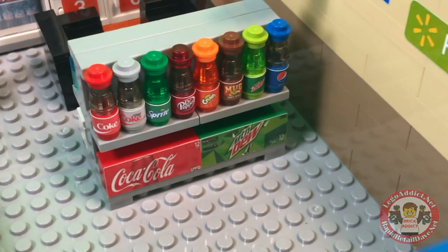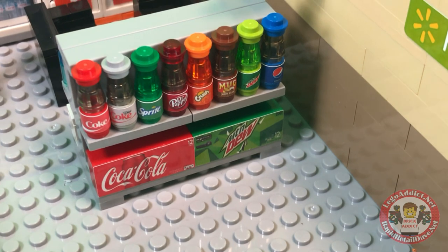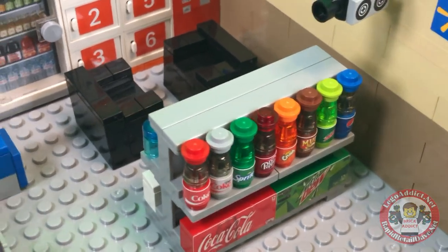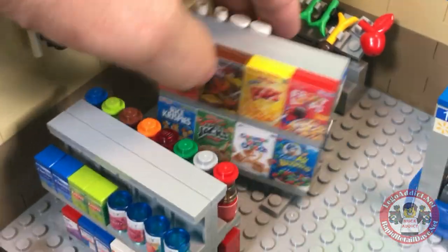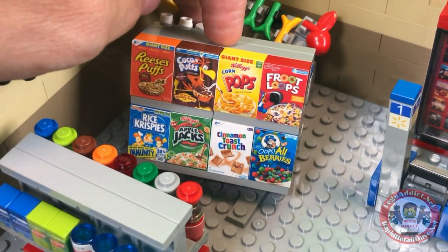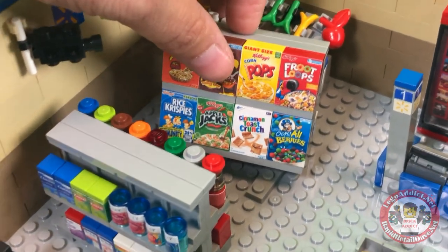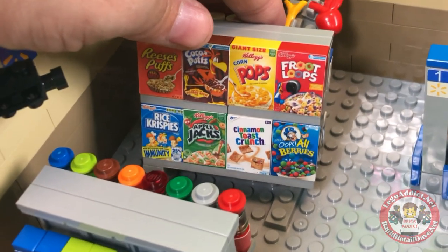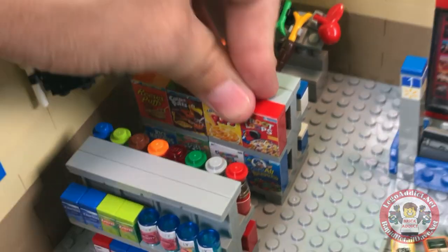Over here you've got bottles of soda, Coke spray, all kinds of stuff. On the bottom you get the big 12-pack cases of soda — Pepsi and a few others. And on this side you've got cereal — just about every kind you can think of. Grape Nuts, my favorite, is not in there. Come to think of it, I haven't had Grape Nuts in about 20 years, so they might not even make it anymore. But back in the day I loved it, so now I would have to say maybe Froot Loops — love Froot Loops.